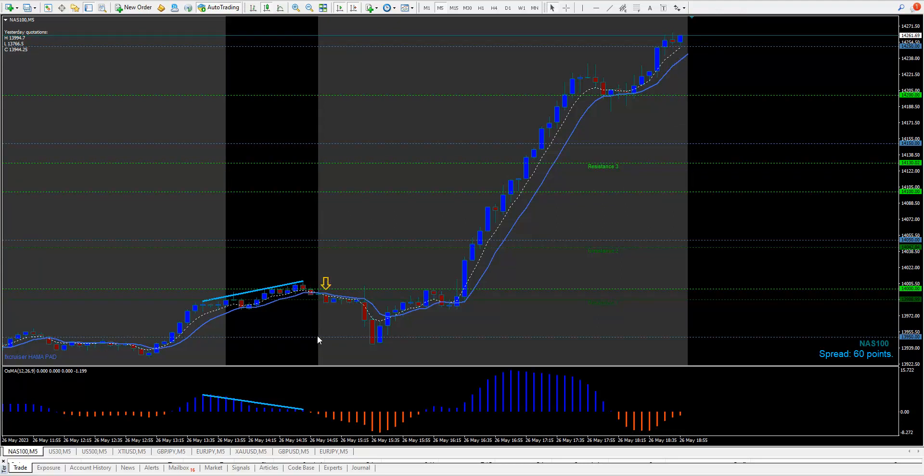It went down 38 points so you would have got your one-to-one win-loss ratio on that trade. That was basically a sell right on the open of the US session - this is the start of the US session at eight o'clock. Then we had the huge trade - it's huge right here, a pullback just like that.